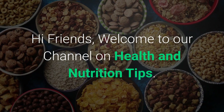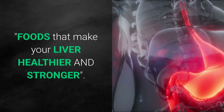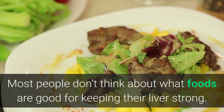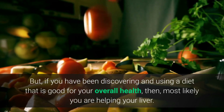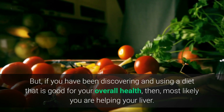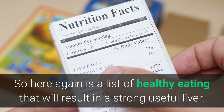Hi friends, welcome to our channel on health and nutrition tips. In this video, we will share with you about foods that make your liver healthier and stronger. Most people don't think about what foods are good for keeping their liver strong, but if you have been discovering and using a diet that is good for your overall health, then most likely you are helping your liver.